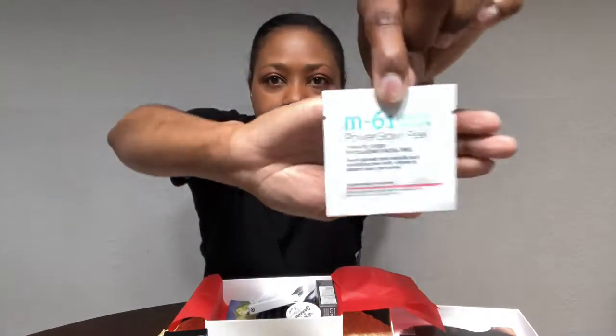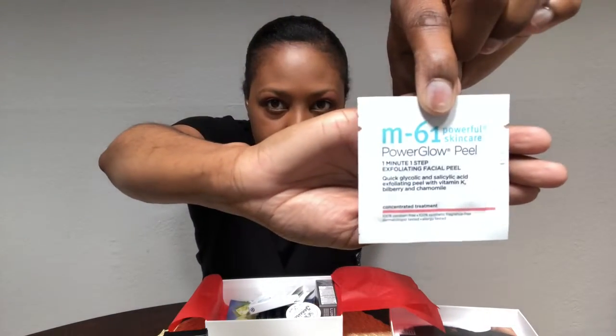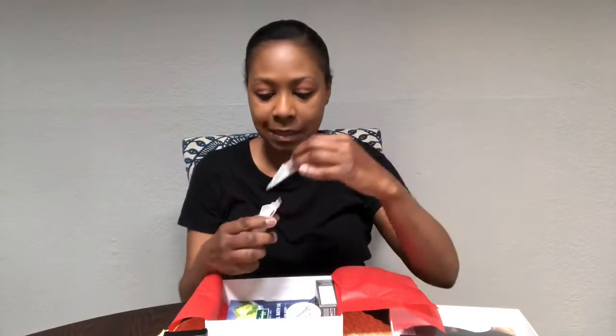Then we have the Power Glow Peel, and this is a one-minute, one-step exfoliating facial mask. There are three treatments. This kind of stuff I'm very cautious about — I really have to look and see what's in there.